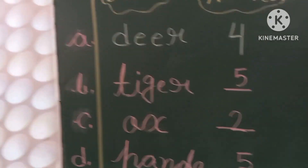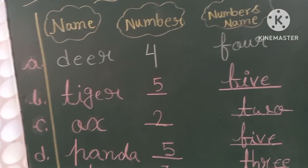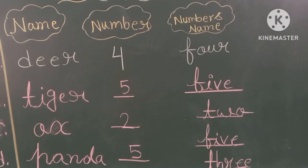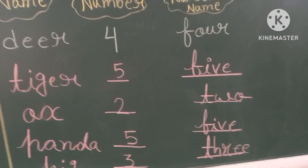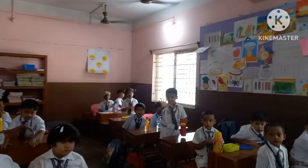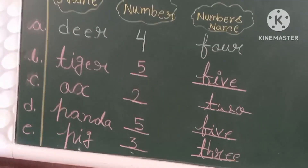Then number B: T-I-G-E-R. How many letters are there in tiger? Can you tell me? Five. Five letters. Okay, so that's why F-I-V-E, 5.